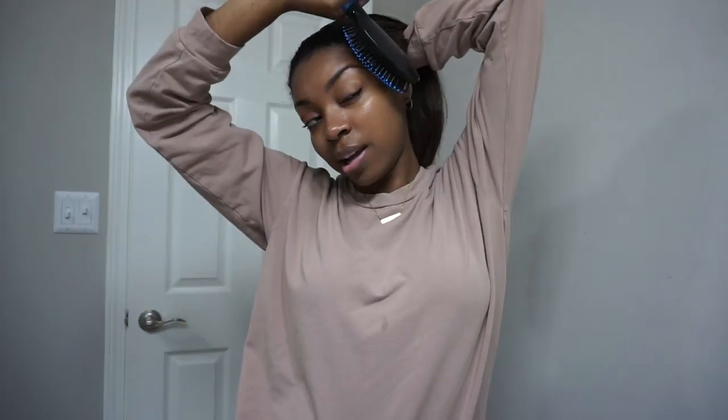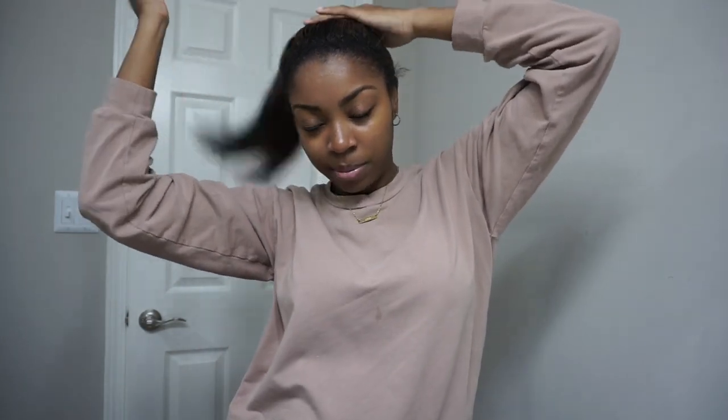You guys have been asking me if I'm going to do an updated hair routine with my new hair color. Of course I just haven't gotten around to it — when I got it done I didn't wash it for like two weeks, and then I straightened it on my own for the first time using all my new products. I kind of wanted to make sure those products are what I liked before I show you guys.